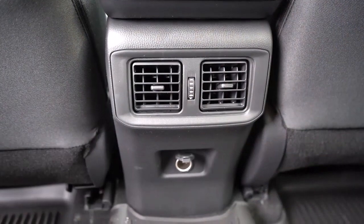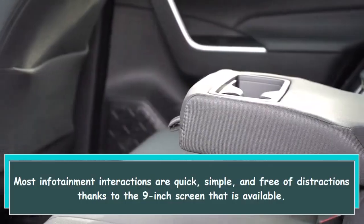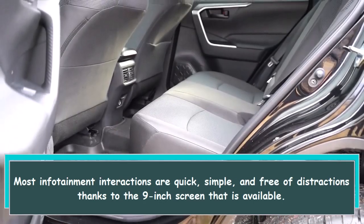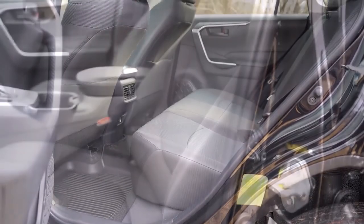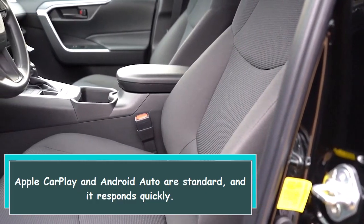One issue is the touchscreen's excessive distance from the driver. Most infotainment interactions are quick, simple, and free of distractions, thanks to the nine-inch screen. Apple CarPlay and Android Auto are standard, and the system responds quickly.